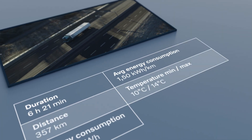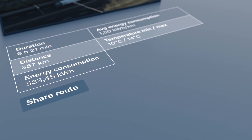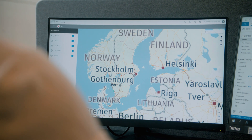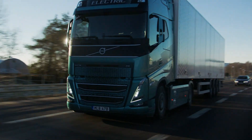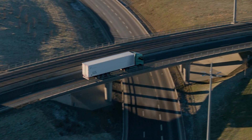A detailed summary is presented and the planned route is easily shared with the driver via the digital interface Volvo Connect. As a dispatcher, you can monitor the trip in real time, making it possible to assist the driver if necessary, ensuring the assignment is completed on time.